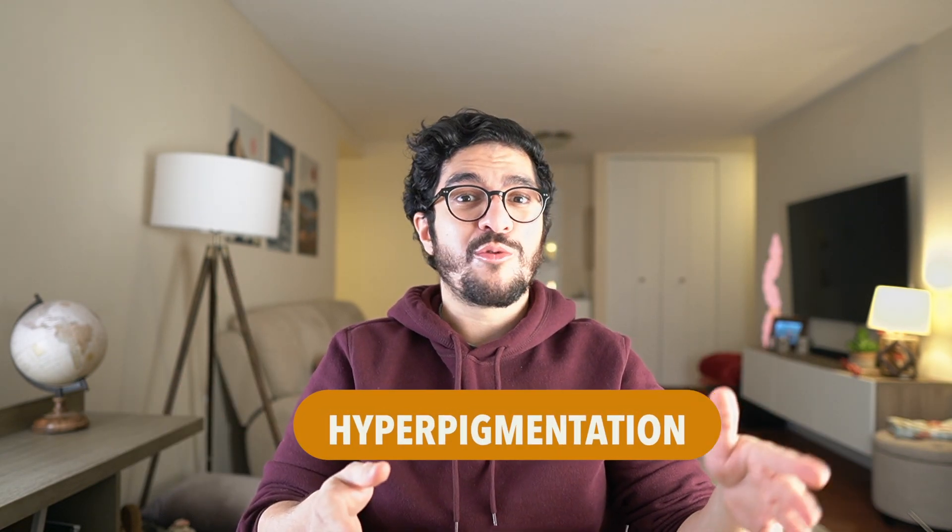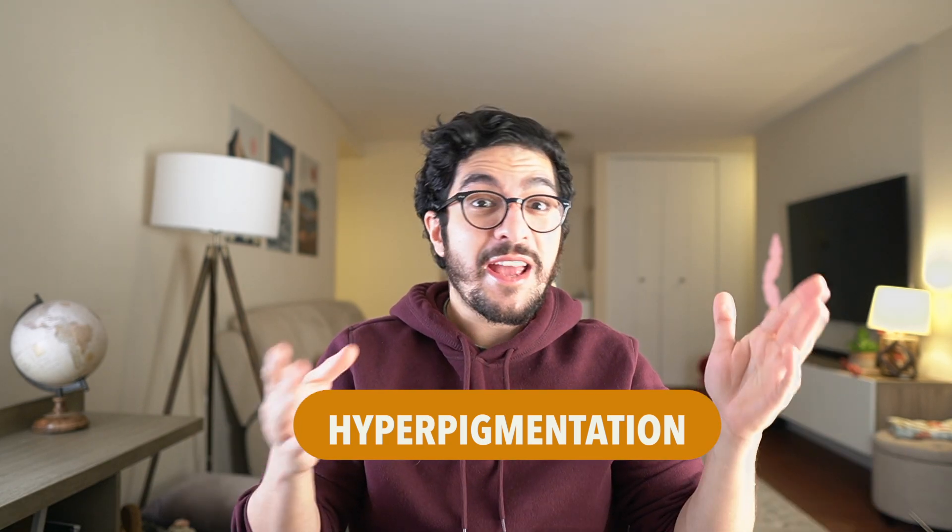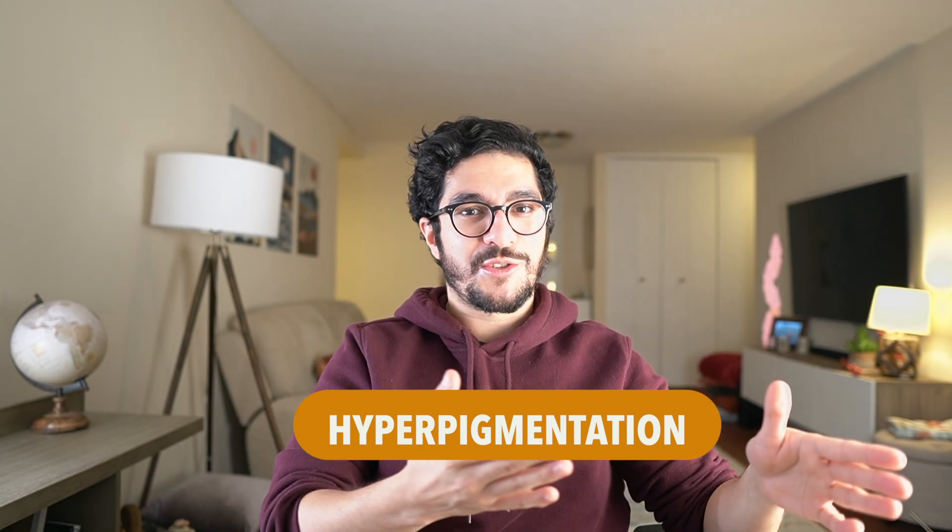It's important to clarify what I mean by dark spots on your skin. I'm not talking about moles here, even though they are technically dark spots — that's something we'll cover in another video. What I'm talking about are patches on your skin that have become dark, the medical term for which is hyperpigmentation. Just as hyperactivity means too much activity, hyperpigmentation means too much pigmentation.